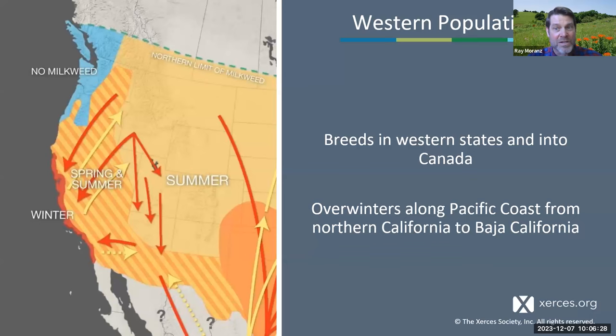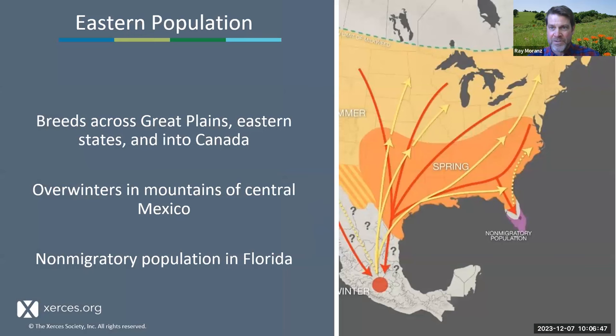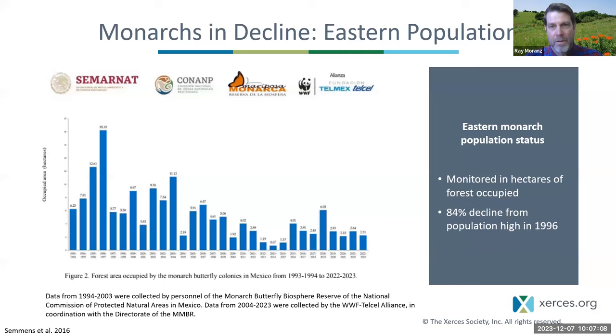The population west of the Rocky Mountains is called, oddly enough, the western population. It breeds in various western states in the spring and summer, and then in the winter they head to the California coast. The eastern population, east of the Rocky Mountains, breeds in all of the states and provinces east of the Rockies and then migrates in the fall to the mountains of central Mexico. There is also thought to be a non-migratory population in Florida.